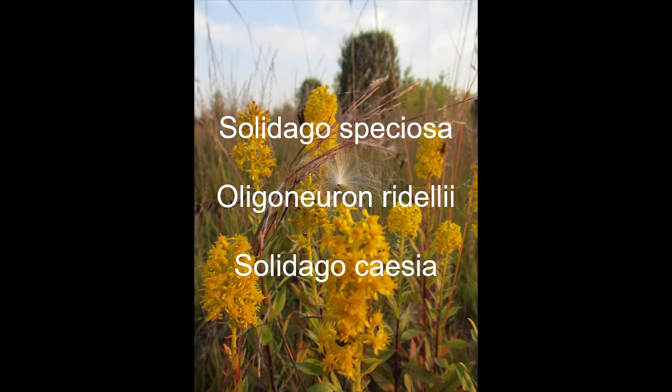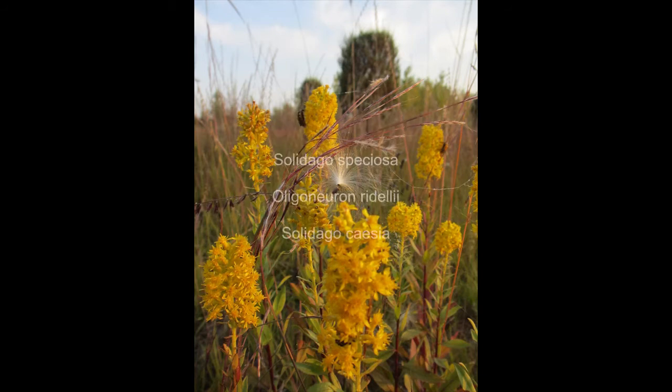Three more species that are really well-behaved would be Solidago speciosa, especially in a thick community. Solidago nemoralis likes it sort of grass-like and prefers it moist. And then Solidago caesia is for shade gardens — it's wonderful.